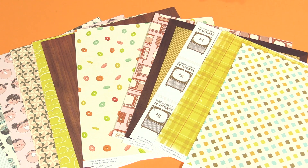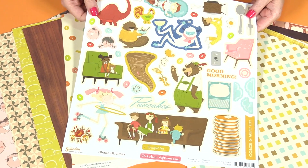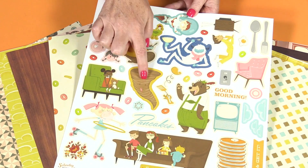This collection also has a 12 by 12 sticker sheet. These are cardstock stickers, nice and thick. So many cute characters.